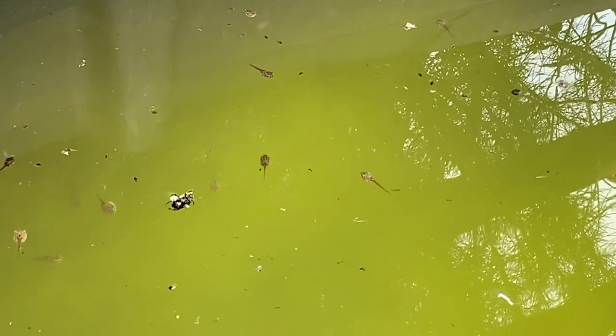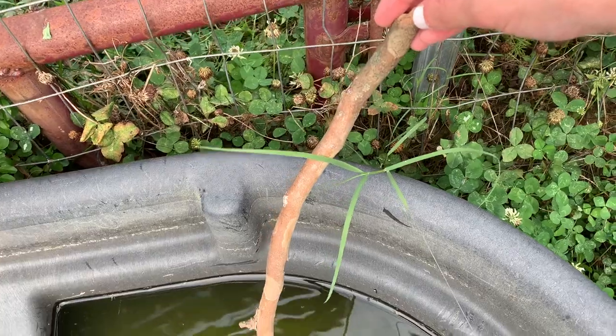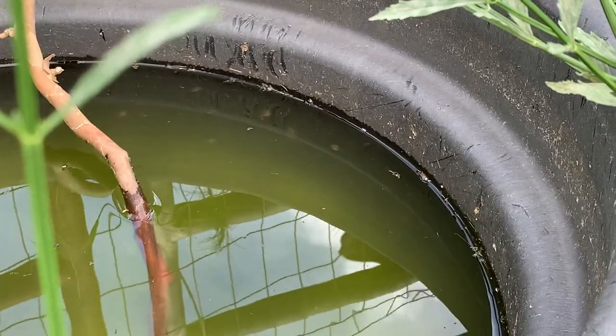I obviously didn't want to mess with these guys too much because they are wild animals, but I love frogs so much. The one thing I did do was set these little sticks in there, just so that when they started to get legs, if they wanted to get out of the water, I could make it a little bit easier for them.